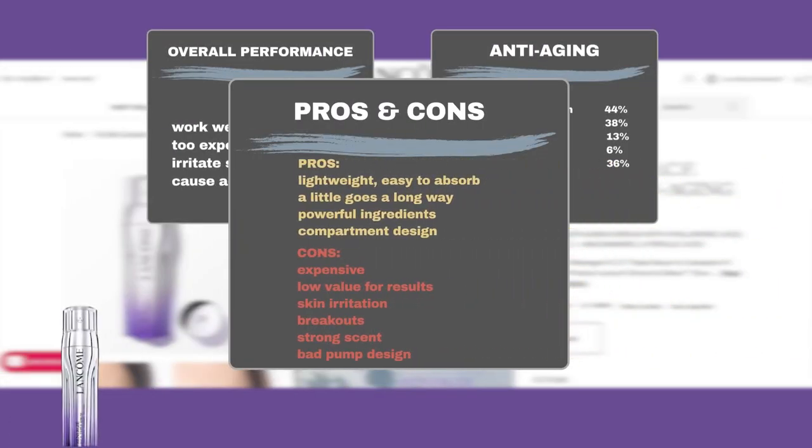Users praised its lightweight, non-greasy texture and ease of absorption. The product is long-lasting, with a little going a long way, and is appreciated for its powerful ingredients and innovative compartment design. However, some users thought it was too expensive given its performance, a few experienced skin irritation and breakouts, some found the scent too strong, and users also complained about the pump design being hard to use.